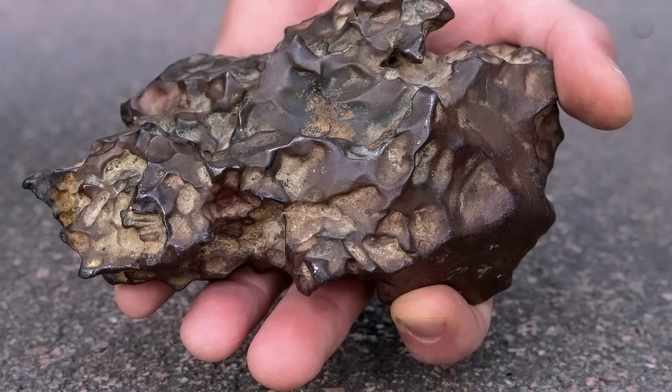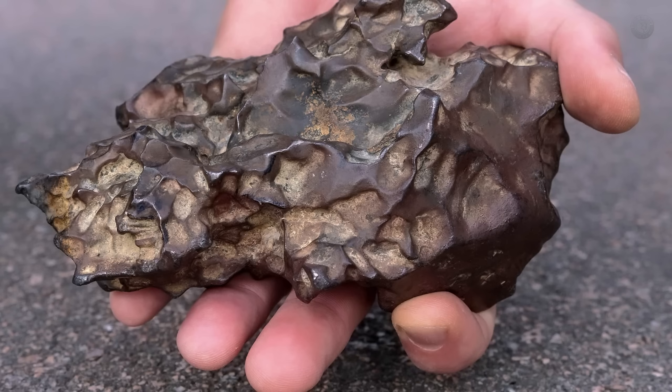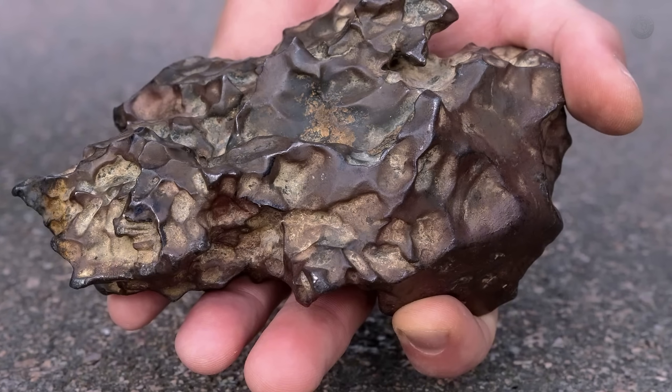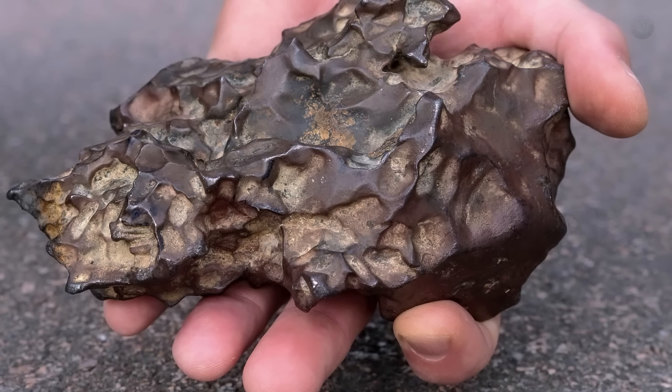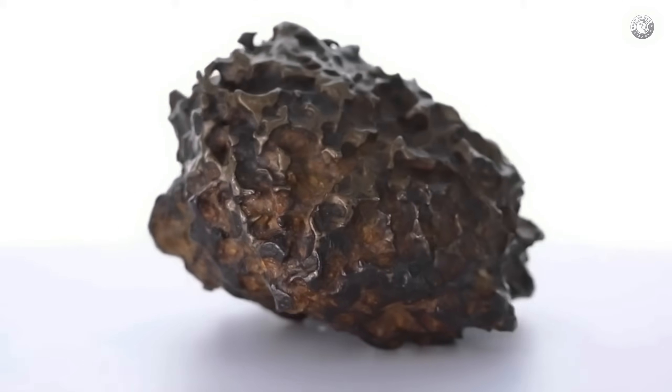If someone handed you a dark, heavy, and seemingly ugly rock like this one and told you it could be worth tens of thousands of dollars, would you believe it? I know it sounds like a scam, but it's actually true, and there's a reason for it.